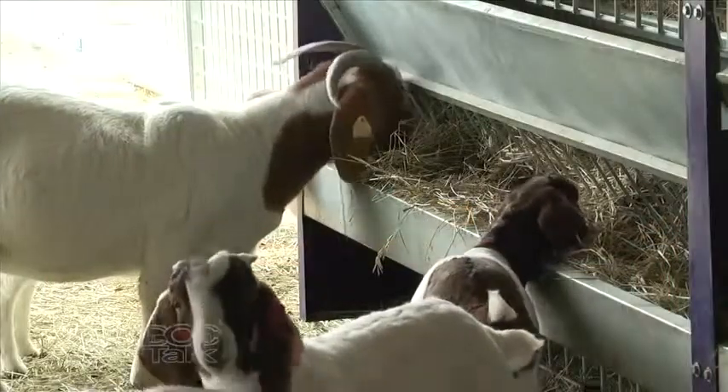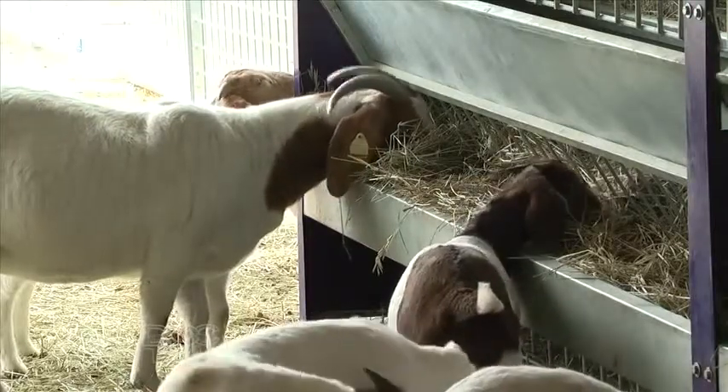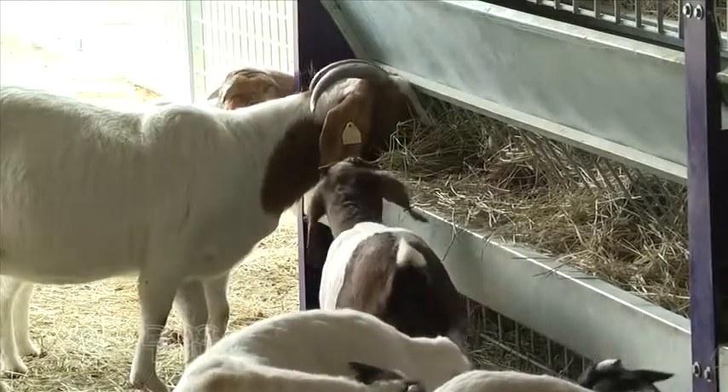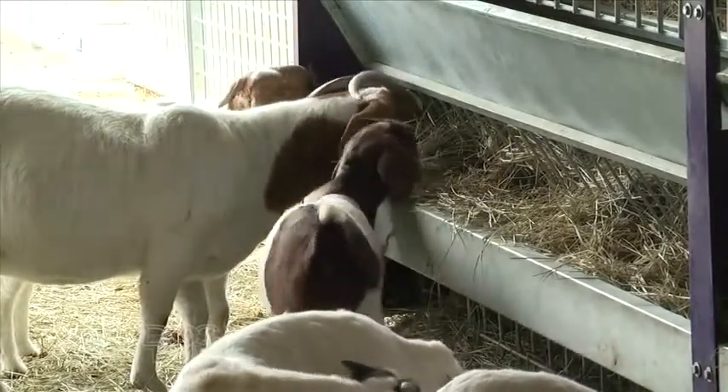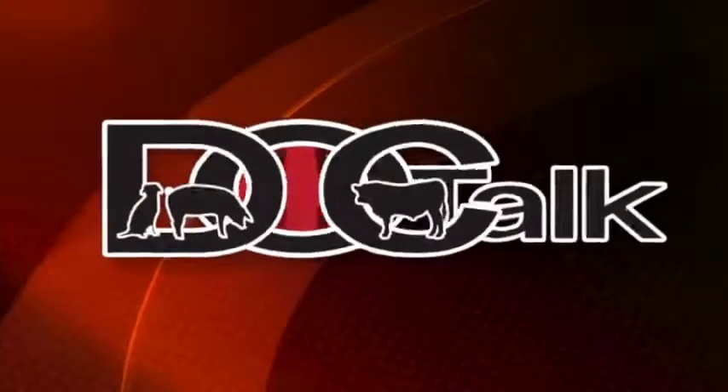So to recap: the animal can be blocked and straining, rupture the urethra, rupture the bladder, or actually rupture the ureter or the kidney. The big thing is to recognize it early. The earlier you recognize it, the better off it's going to be and the more treatment options we have for a successful outcome.